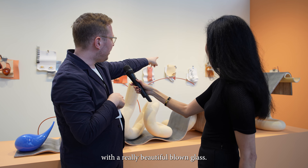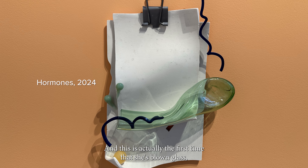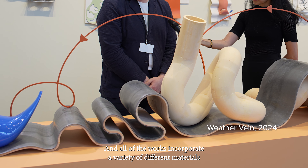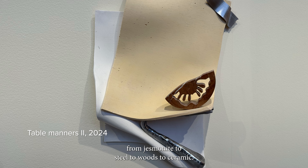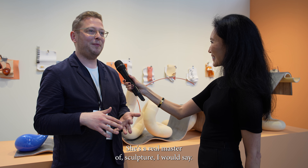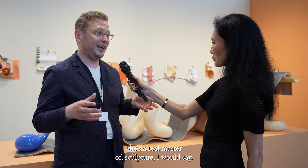There's one over there with a really beautiful blown glass, and this is actually the first time that she's blown glass, which is quite amazing given the mastery. All of the works incorporate a variety of different materials, from jesmonite to steel to wood to ceramic. She's a real master of sculpture, I would say.